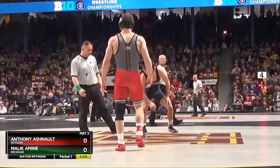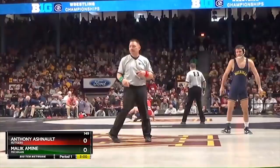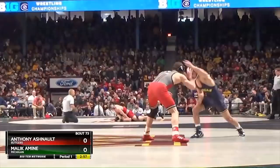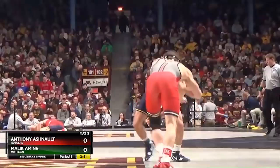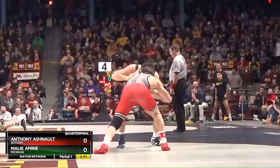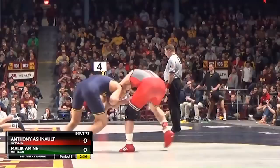We're going to move to 149 pounds. You got a little bit of slick versus a little bit of grit right here. Malik Amin — no shortage of fight and intensity in this guy's wrestling style. And then you got Ashnault, the one seed, Anthony Ashnault, who has had an amazing season this year.